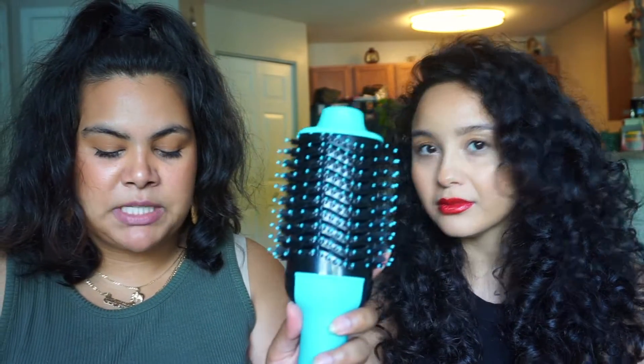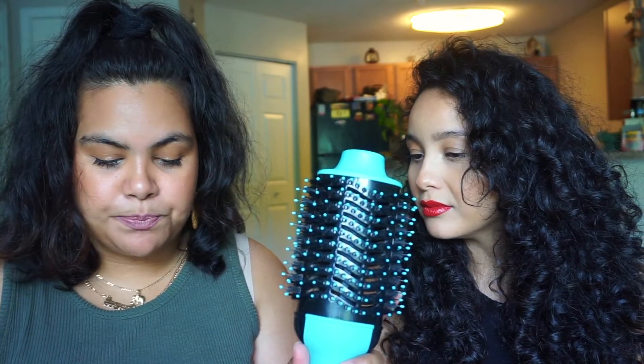It says the brush is designed with nylon pin and tufted bristles for detangling, improved volume, and control. It does come in different color options — I specifically bought the mint. I believe they have a black one and a black and pink one as well. It does have different settings: cool, low, and high.